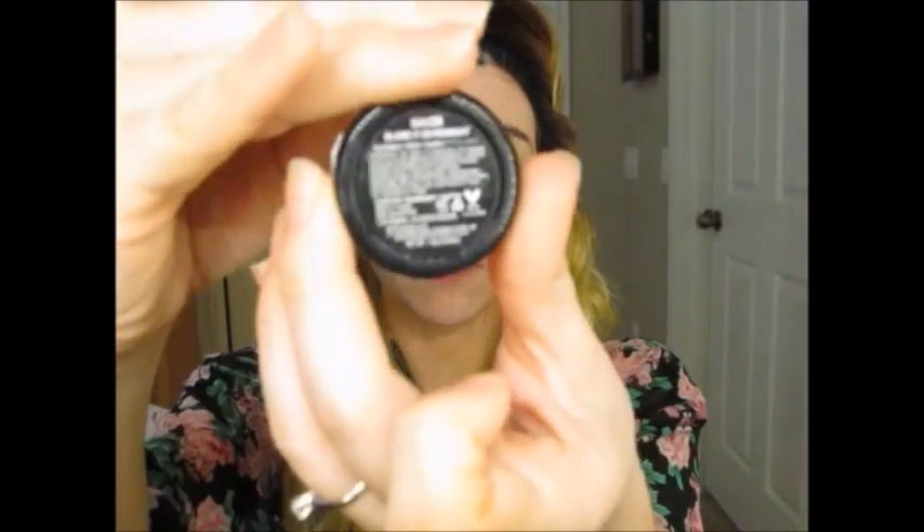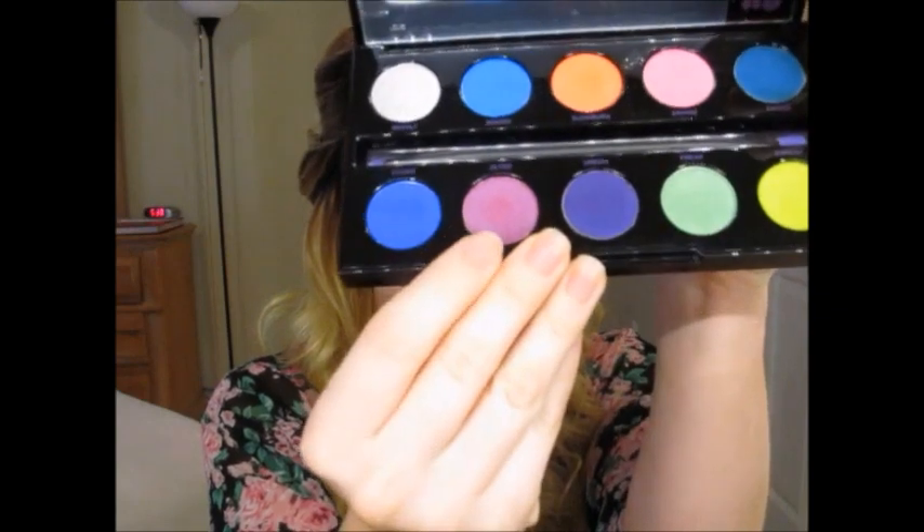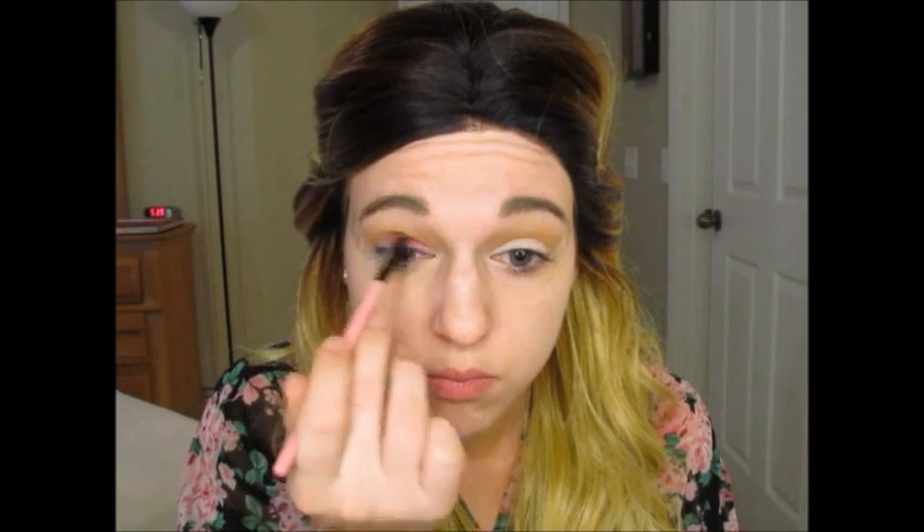I'm going in with NYX shadow in Blame it on Midnight as a blending shade. This helps all my shadows blend out easier since we're going with deeper, more colorful shades today — I want a nice base to blend into. Then going in with my Urban Decay Electric palette, I'm using the two pink shades: one's more of a hot pink and one's more of a purple-pink. I mix those, going in with the lighter pink and then the purpley pink on top, back and forth until I get the desired shade.